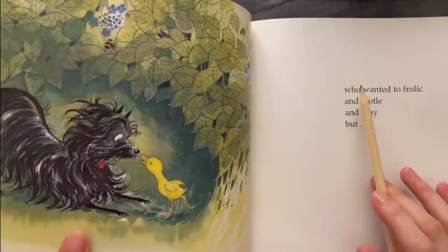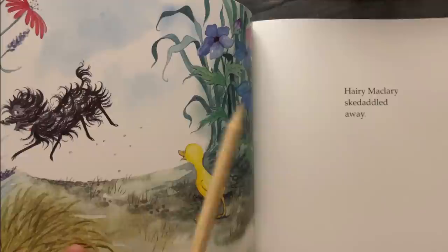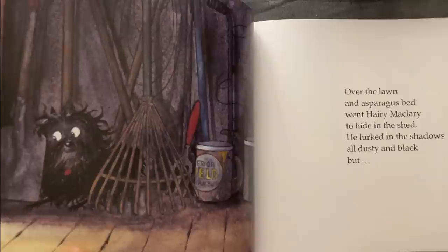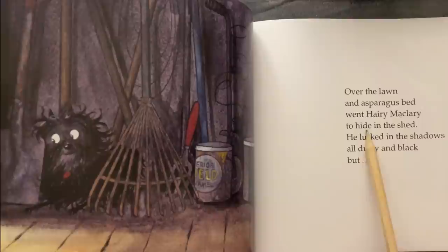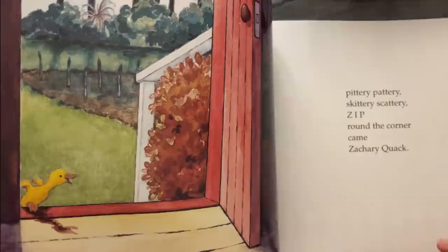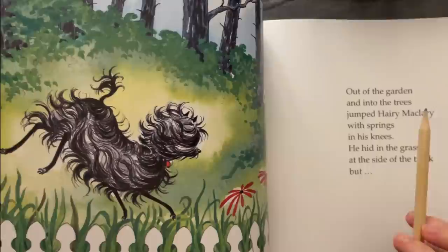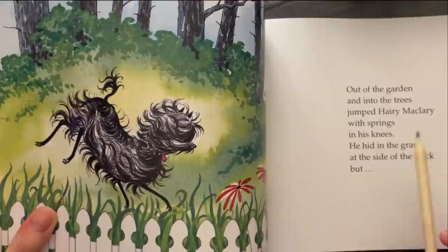Who wanted to frolic and foodle and play. Harry McLary's head — Harry McLary's — get huddled away! Over the long asparagus bed went Harry McLary to hide in the shed. He lurked in the shadows on dusty and black. Pittery-pattery, skittery-scattery, zip — around the corner came out of the garden and into the trees, the grass with spattery-pattery.